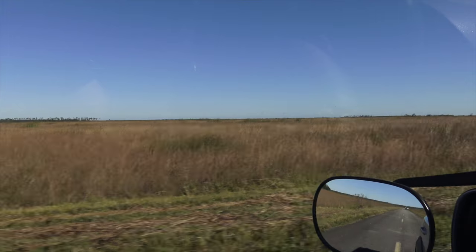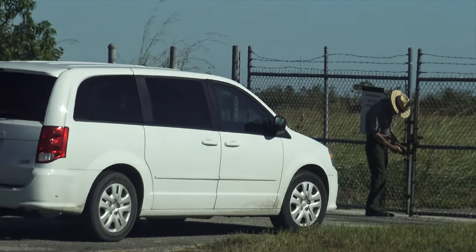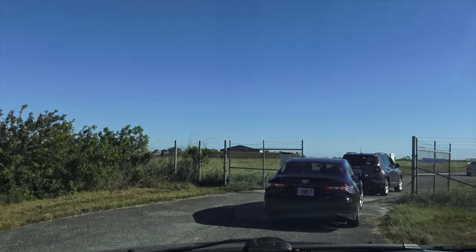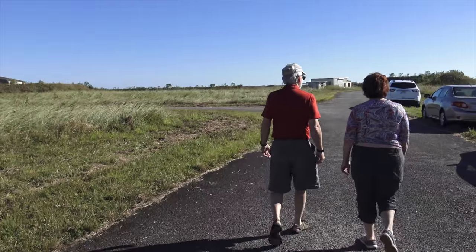We drive about two miles to the actual missile site. Our very knowledgeable ranger unlocks the gate and we park inside, on the side of the road. Here's a replica of the original warning sign, warning everybody to keep out.